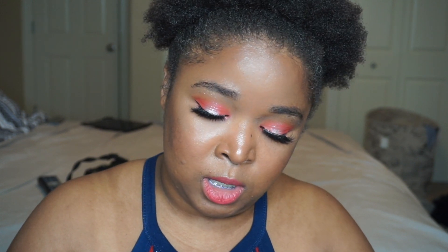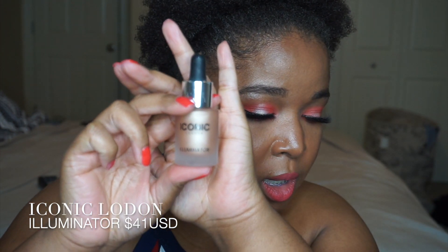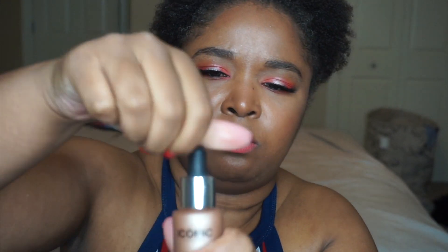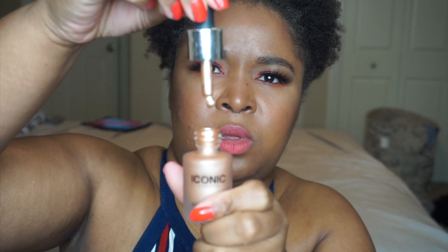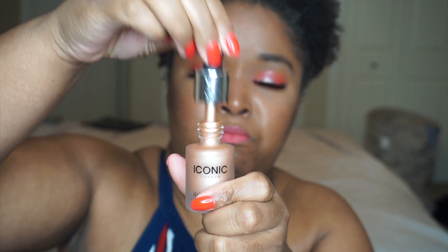Next in the box is the Iconic London Illuminator, the original. It retails for $41. It's a liquid shimmer with a little dropper. I think it'd be nice mixed in with your foundation, potentially, depending on your skin type.